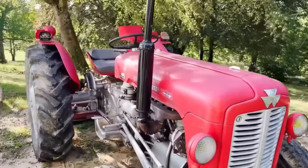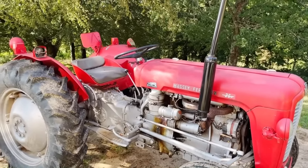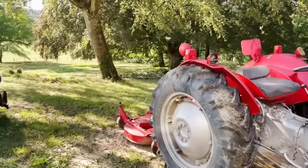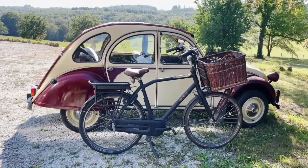And a beautiful old timer - the tractor. It's still working, so it looks very great. And my bike and an old timer Citroën 2CV. I think that's for the weddings.